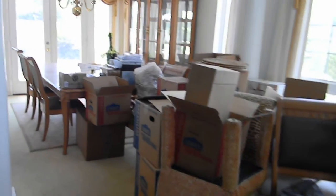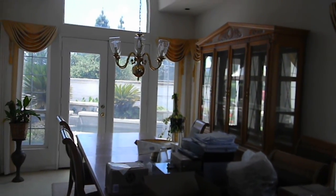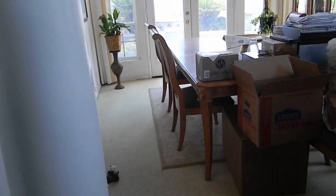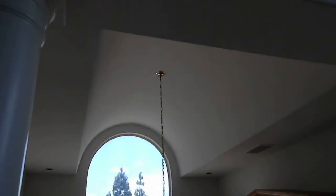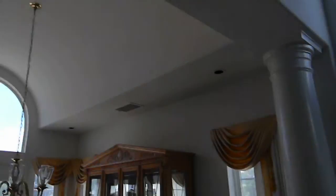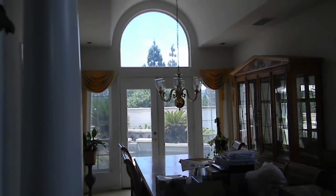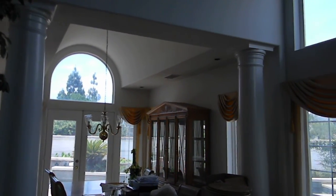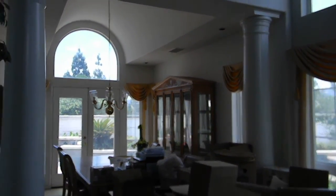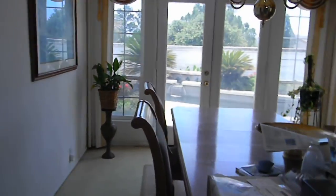It looks like the homeowners are packing, or have packed, getting ready to move. And then you have the formal dining area, also with a nice arch-like ceiling. It's very nice. You've got two pillars — side pillars — with Greek architecture going inside. This is a formal dining area.